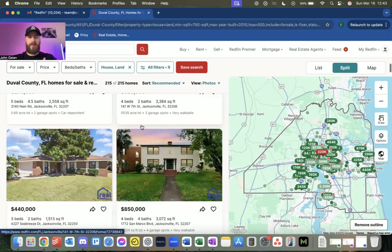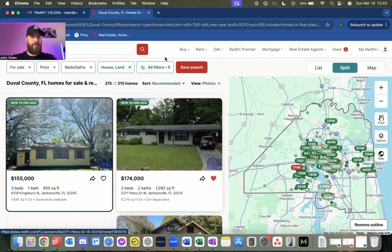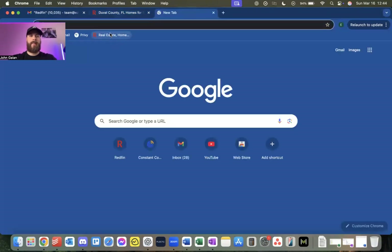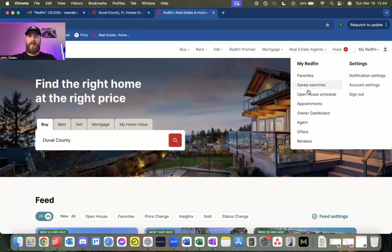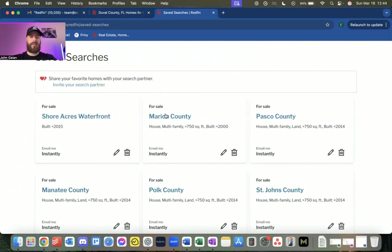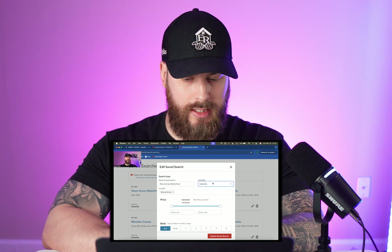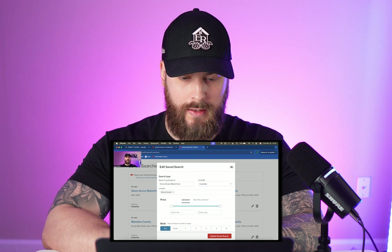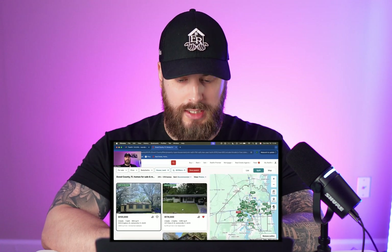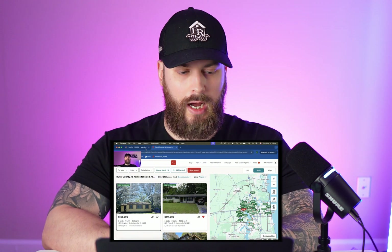Before doing anything else, I'll save the search. Click Save Search, because once saved it'll appear in my saved searches and I can rerun this filter anytime with one click. When you save the search, it'll ask you to name it and when you want to get emailed. I do instantly — not daily, not never — emailed instantly. So now I always get the emails.